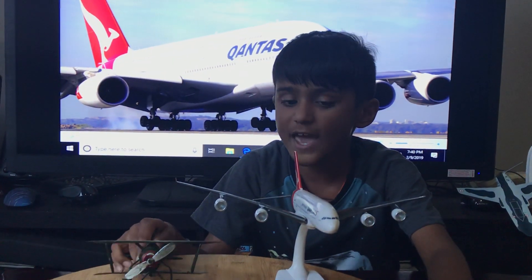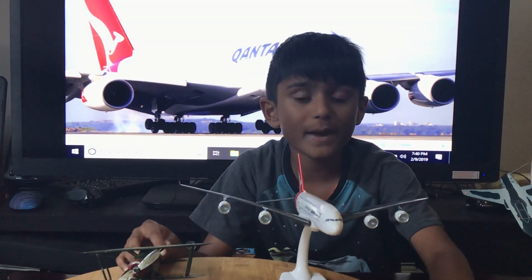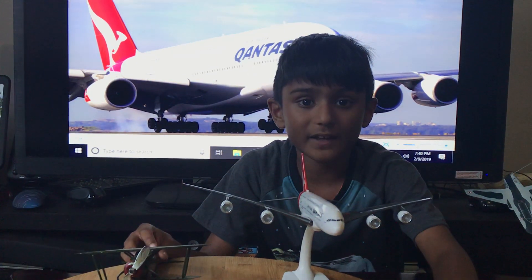Jet engines are the modern type of engine and are used everywhere. Some general aviation planes that people still use today, like the Piper Cub and the Cessna, have piston engines — and that's okay, that's actually pretty good that they still have planes like that.